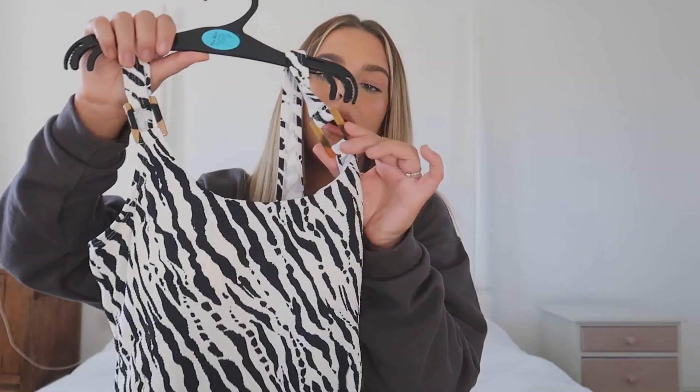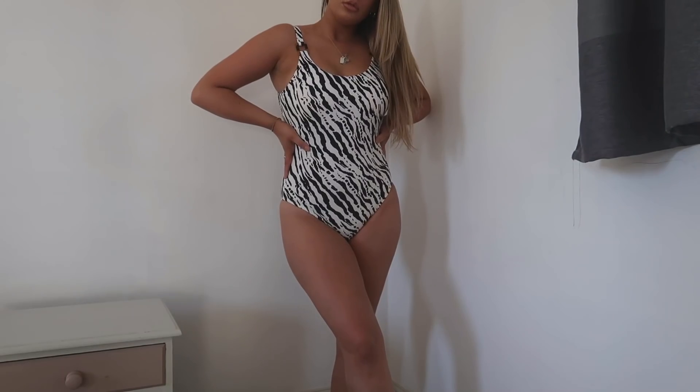First up we have this swimsuit. I got them all in a size 10 — not sure how they're going to fit. It's a zebra print one with a tortoiseshell-style piece, and I really like the tortoiseshell detail — I think it looks really nice. It does look quite big so I wonder if I should have got a size 8. This was £12. I don't tend to wear swimsuits on holiday but since having Noah I probably will, so I love this one.